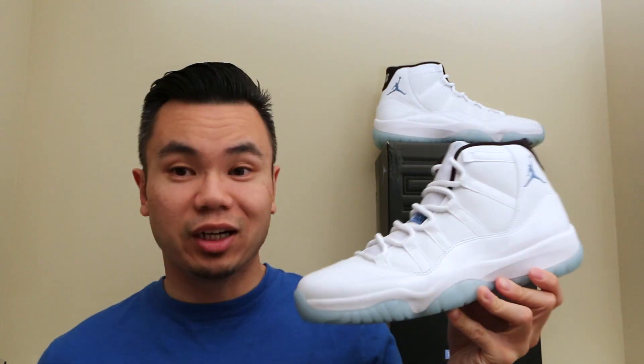Hey, what's up everybody? It's Optimus P517 coming back at you with another pickup video. So as you can tell, I've got the Columbia 11s from last year, 2014. Shout out to Soul Supremacy — I was able to get a pair at a really good steal price.